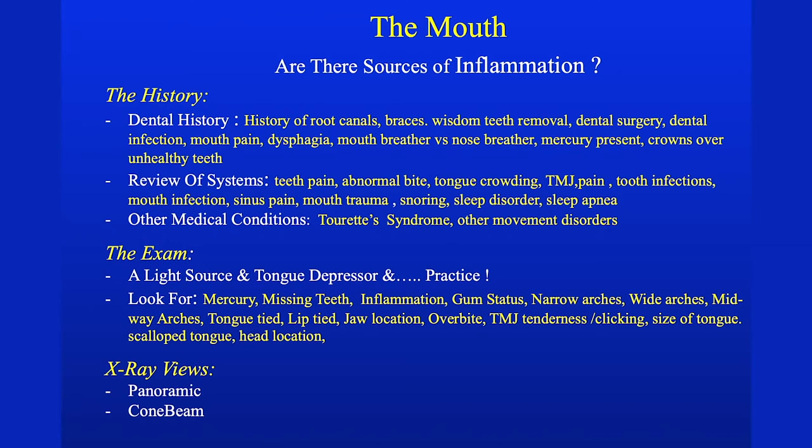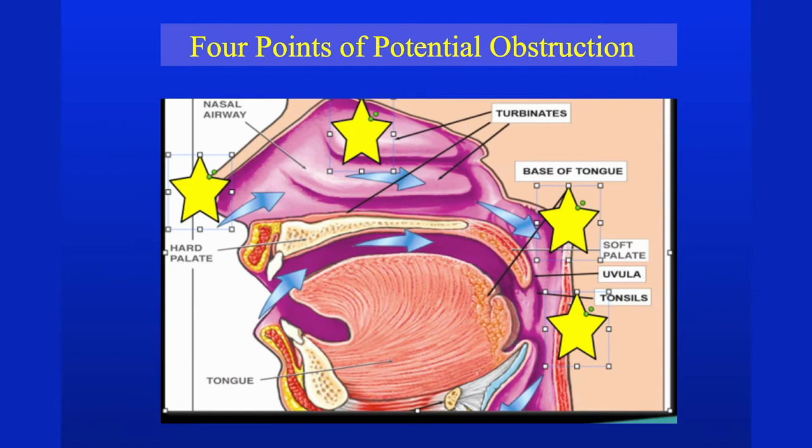Take a dental history: do they have a history of root canals, braces, wisdom teeth, dental surgery, or dental infection? Trouble swallowing? Are they a mouth breather or nose breather? Is mercury present? Do they have crowns placed over an unhealthy tooth? Pain? Wrong bite? TMJ pain? Tooth infections? Sinus pain? Can't sleep? Do they have Tourette syndrome or other movement disorders? You examine with a light, look around inside, look for missing teeth and inflammation, look at the gums — it takes seconds and you find so many sources of inflammation that begin to explain why they might be ill.